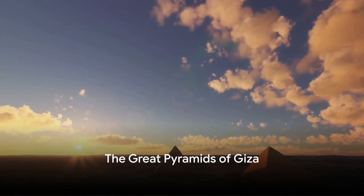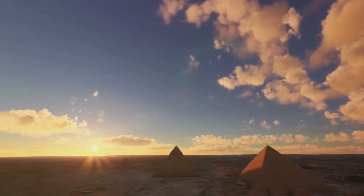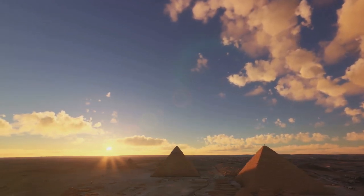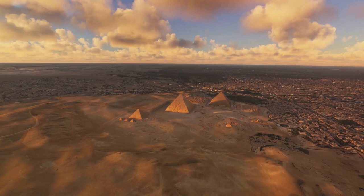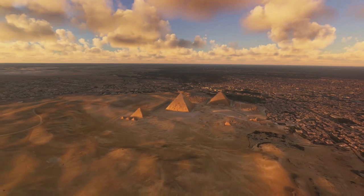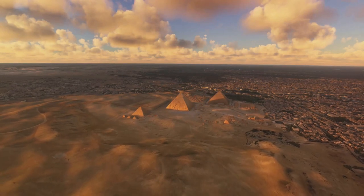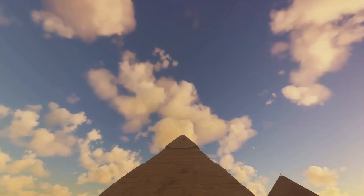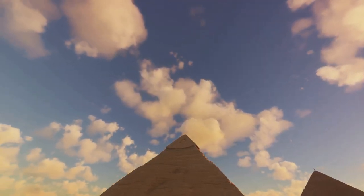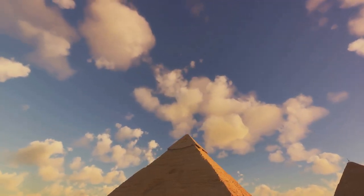Fast forward to the 4th dynasty, and we witness the construction of the most famous pyramids of all, the Pyramids of Giza. Imagine the immense labour and architectural genius that went into the creation of these monumental structures. First, let's visit the largest pyramid, the Great Pyramid, built for the Pharaoh Khufu. This grand monument, standing at a staggering 481 feet, was the tallest man-made structure in the world for over 3,800 years.